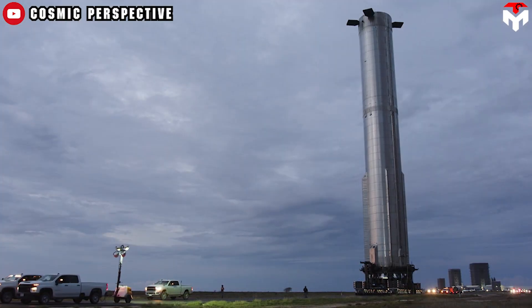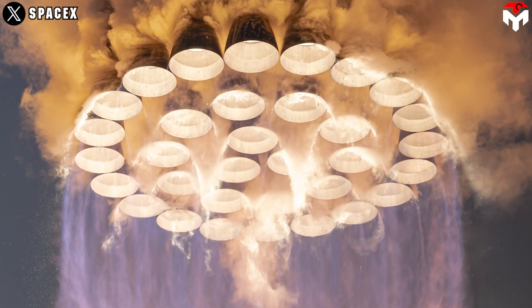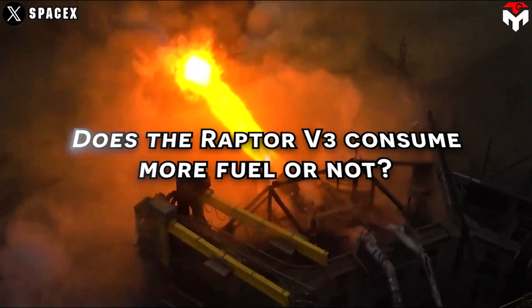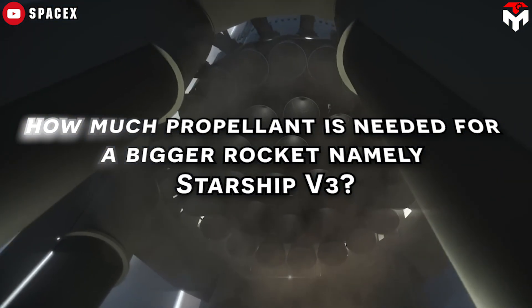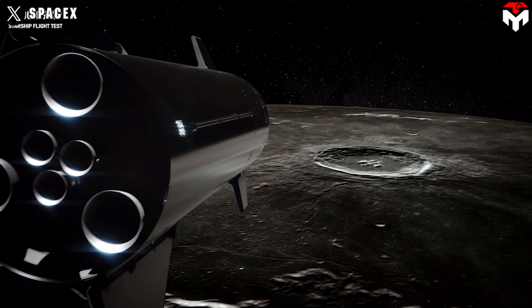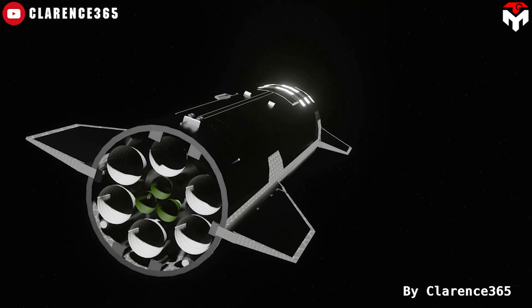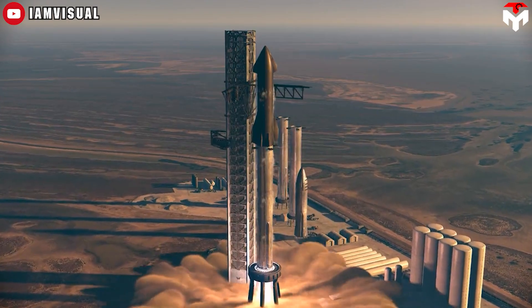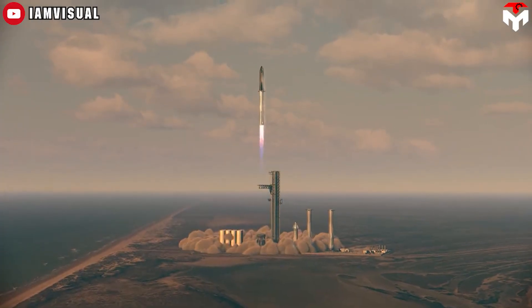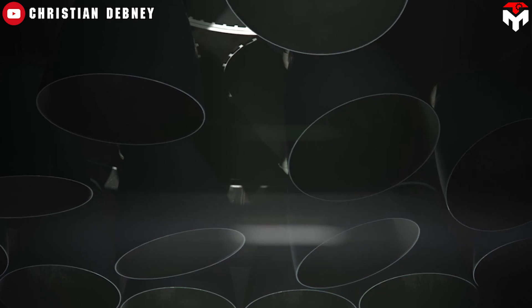The appearance of the more powerful Raptor v3 raises another question: does it consume more fuel? Theoretically, six engines require 1,200 tons of propellant, while nine engines require 1,800 tons. This principle likely applies to Starship v3's upper stage, regardless of which type of Raptor it uses. The boosters will use Raptor 3 engines but will likely not see much other change. In short, this third generation might not consume more propellant than v2.